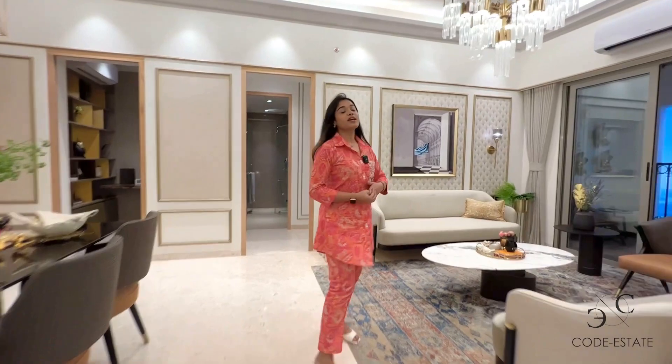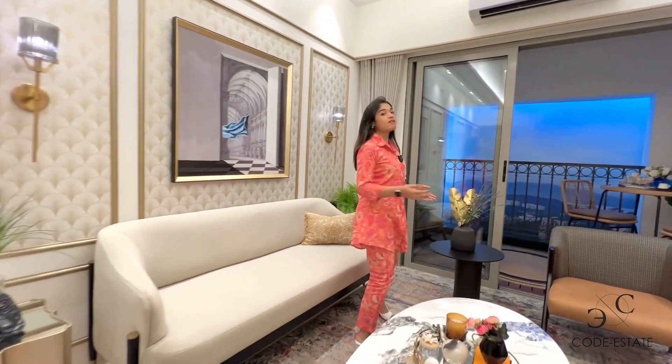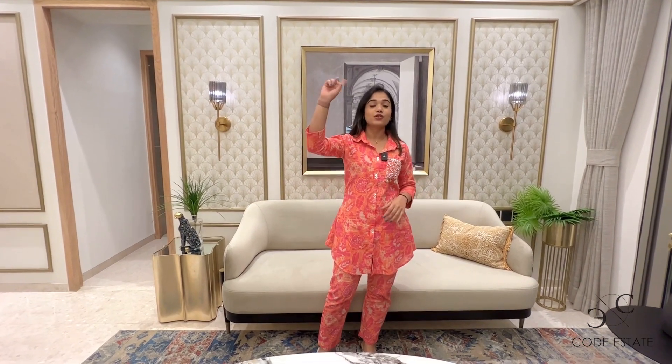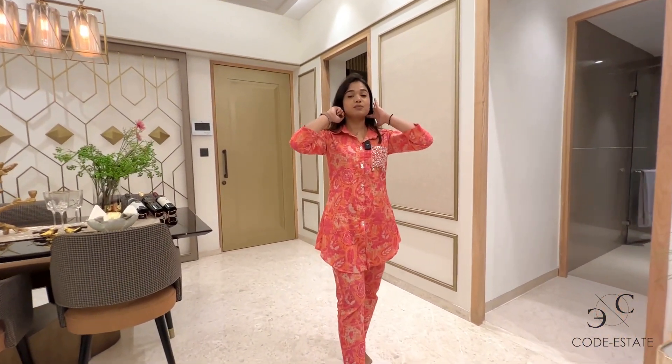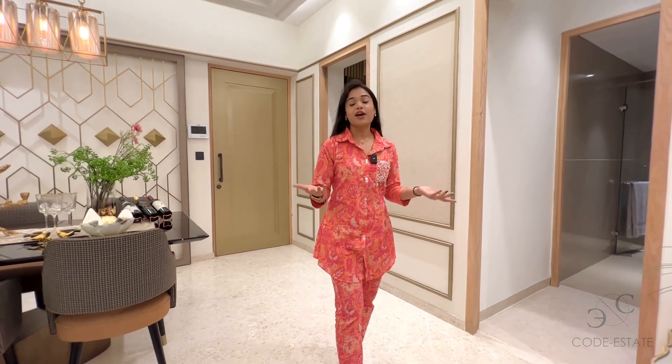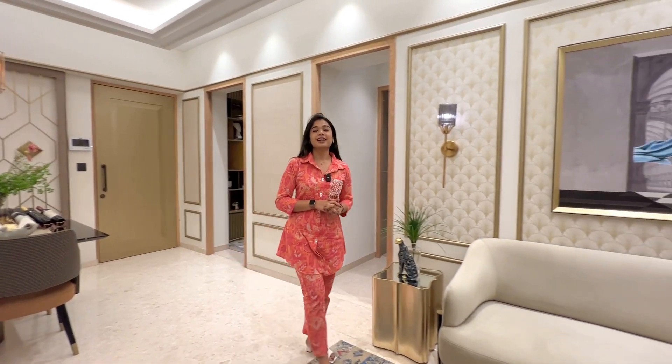With this we end the 4.5 BHK apartment tour of Lodha Villasio, which is in Powai. It's a 29-story tower with all amenities spread across the podium level and the rooftop. You name it and this building has all those features. You will get surface car parking with your apartments, and the bedroom and living area sizes I've already shown you. If you're interested in this project and want to inquire more, get in touch with Code Estate.